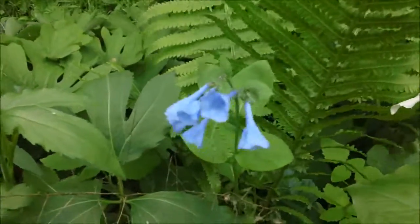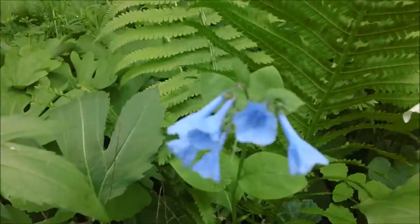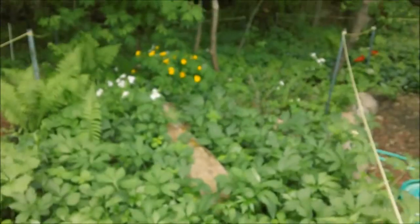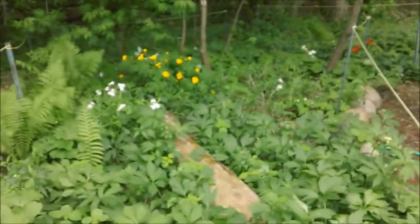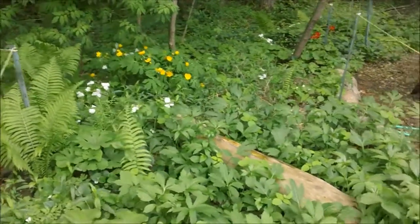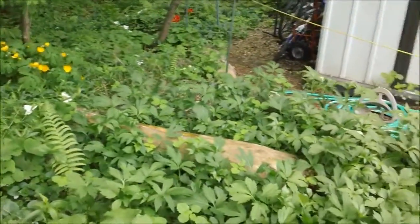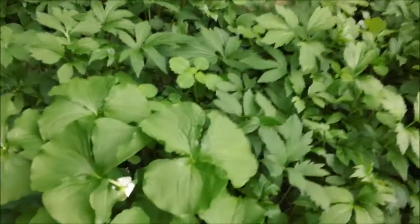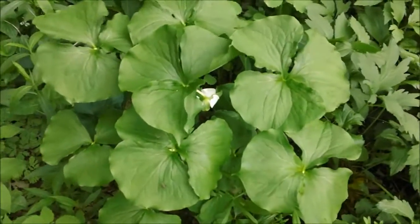More Bluebells — I'll give you a chance to see them up close. I have been working on this garden for 13 years. It is very, very slow going. These plants are all native to Minnesota, mostly.